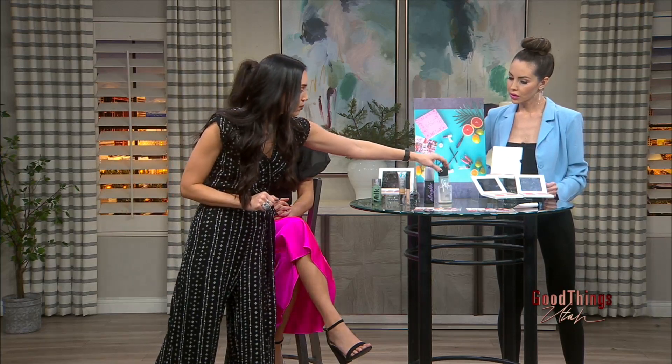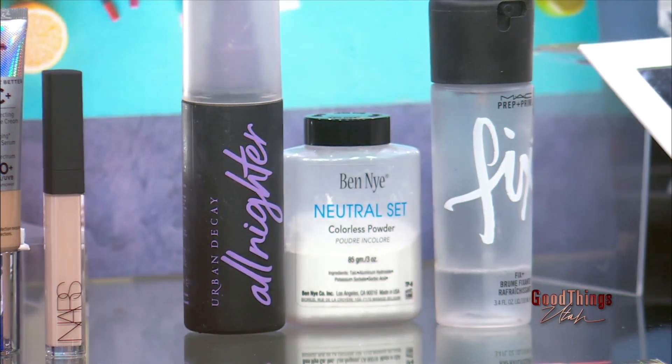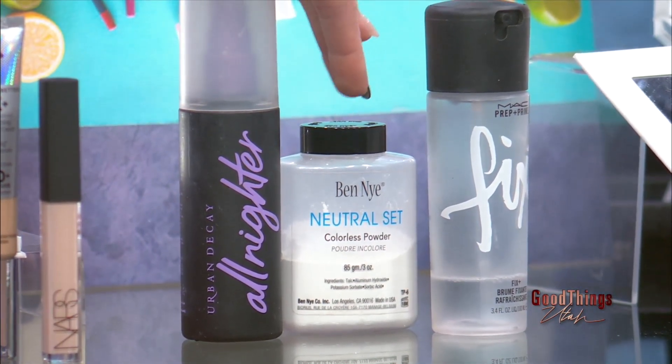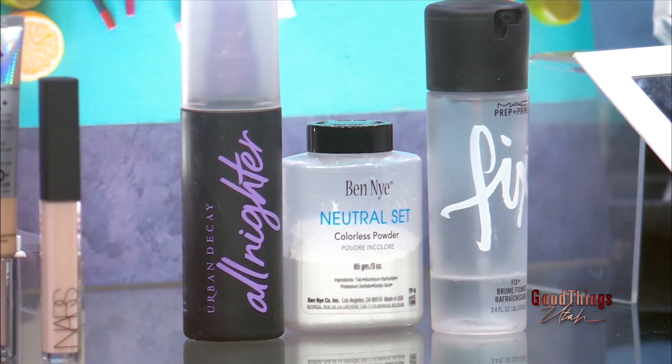For setting products, depending on your skin type, I love Urban Decay All-Nighter. I love MAC Fix Plus if you want a dewy finish. Or if you run oily, 100% grab a neutral setting powder — this is my favorite from Ben Nye. It works all day. I wear it when I do special effects makeup — it lasts.